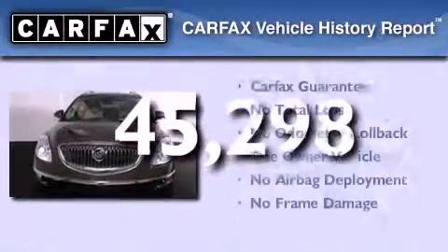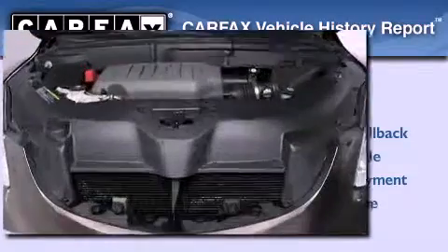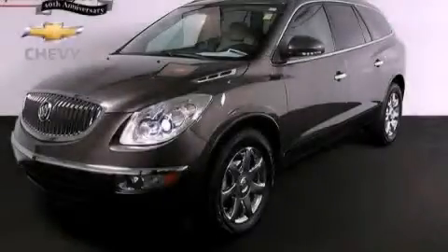This Buick has had only one owner, and it qualifies for the Carfax Buy Back Guarantee. This vehicle is sure to sell fast. Call and arrange your test drive today.